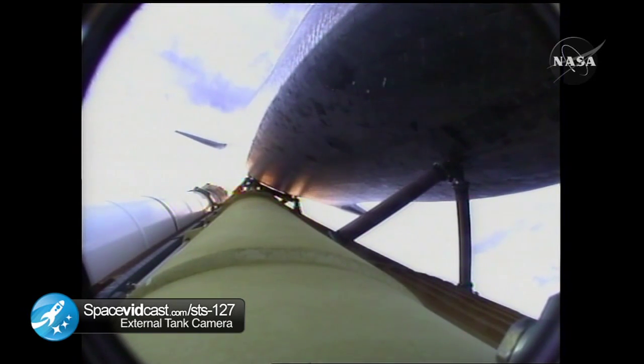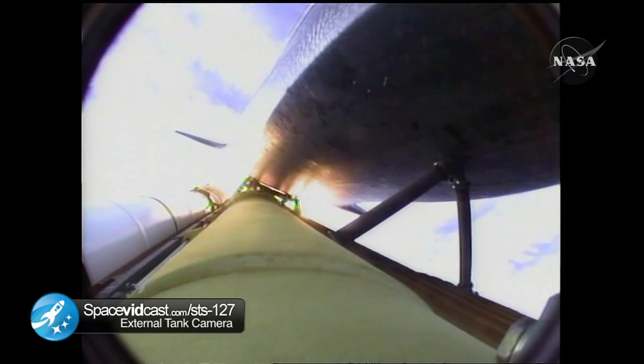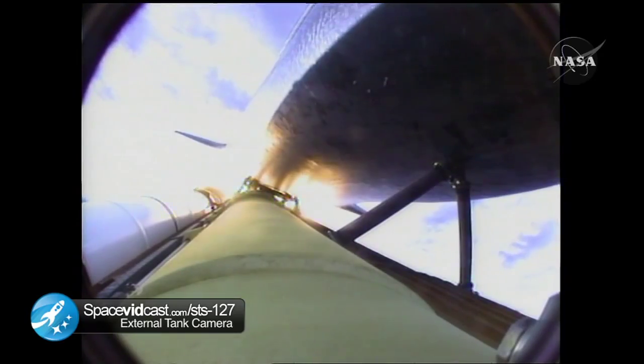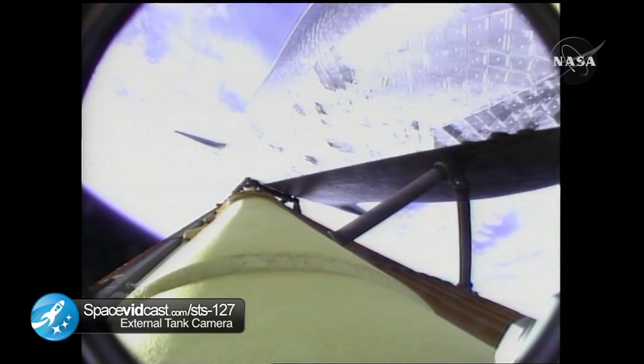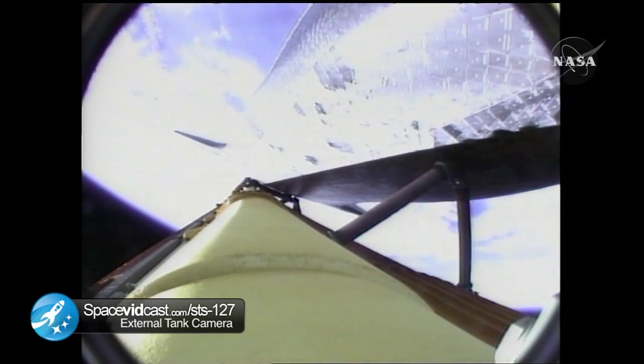We'll be standing by for burnout and separation of the solid rocket boosters. Combined, the twin boosters provide 5.3 million pounds of thrust to propel the orbiter towards space. Booster officer confirms the SRBs, or solid rocket boosters, have separated. Two minutes and 20 seconds into the flight. Endeavour flying at 3,100 miles per hour, 37 miles in altitude, and 51 miles downrange.